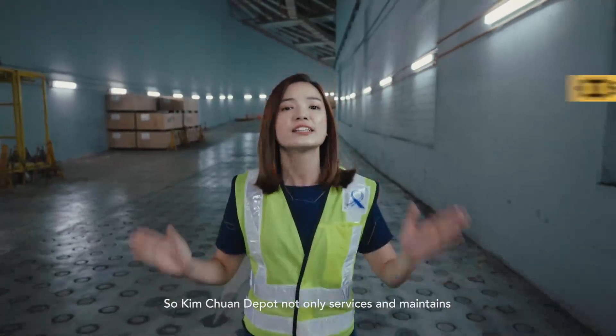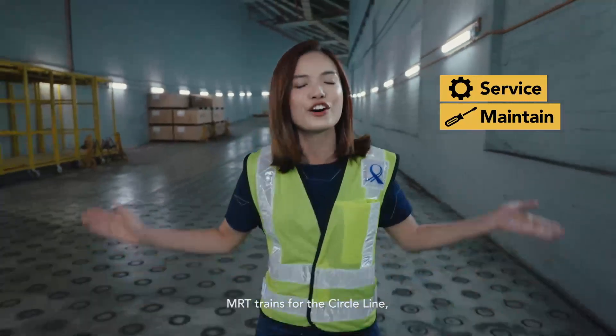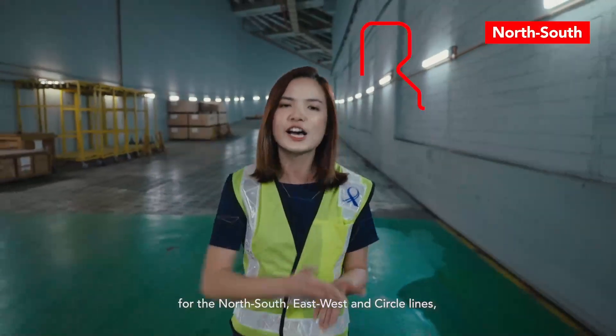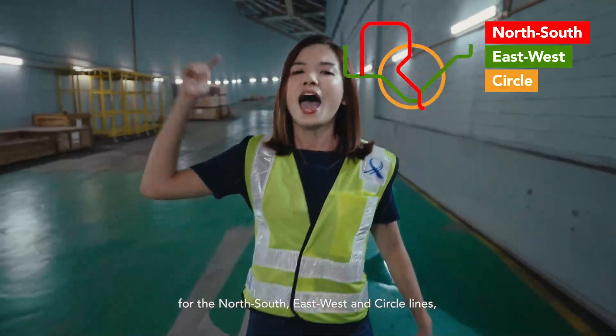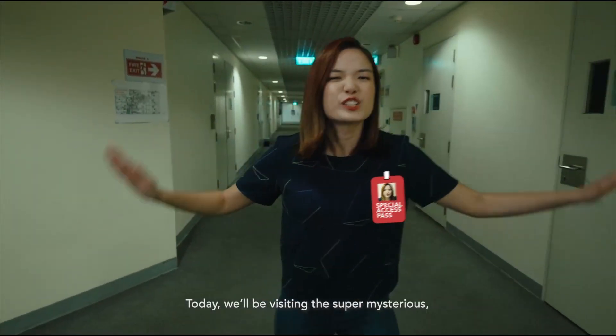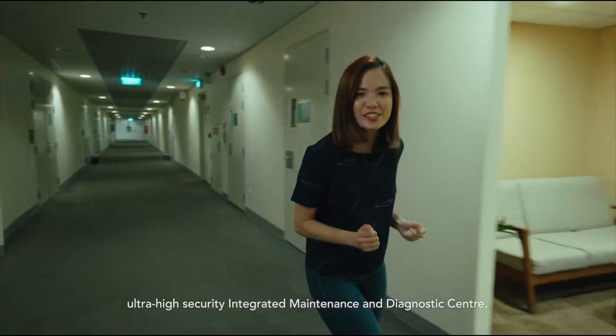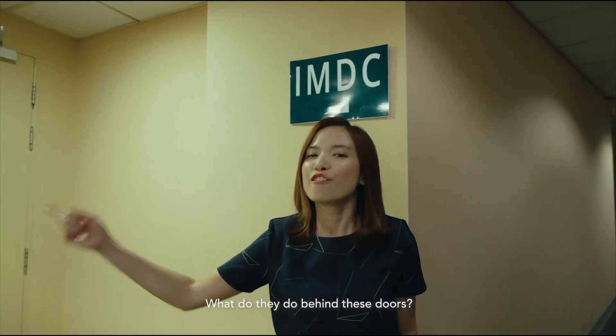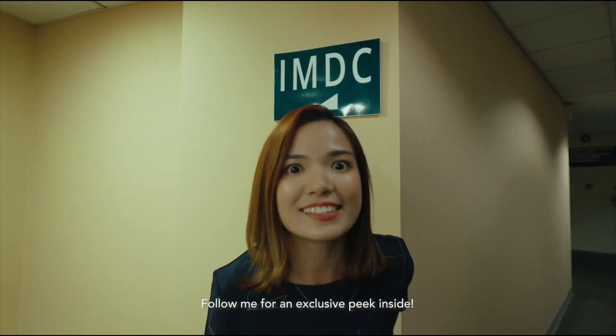Kim Chuan Depot not only services and maintains MRT trains for the Circle Line, it also houses the operational patrol centres for the North-South, East-West and Circle Line, and the maintenance operations centre. Today, we'll be visiting the super mysterious, ultra-high security Integrated Maintenance and Diagnostics Centre, or IMDC. What do they do behind these doors? Follow me for an exclusive peek inside.